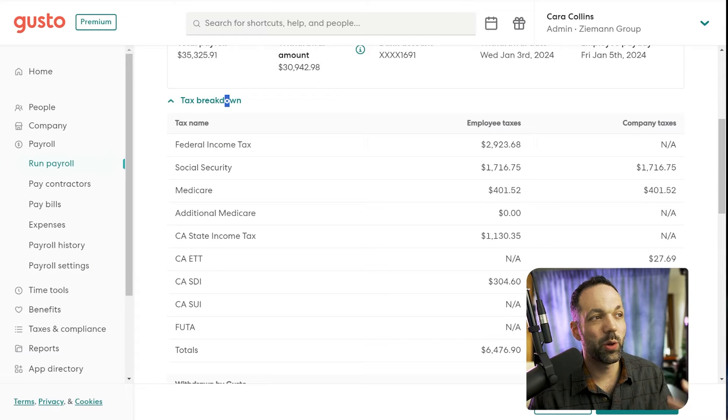That brings me to my second point: tax filing and compliance. Gusto not only pays your employees, but it calculates all of the withholding taxes, employer taxes, and employee taxes, and will fill out all of the forms that are necessary. It submits them electronically for you and pays the IRS and your state tax entity for whatever you're liable for. So it completely eliminates all of the stress from having to figure out all that stuff. Gusto handles all of that for you automatically.